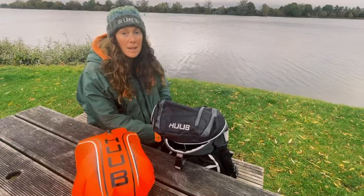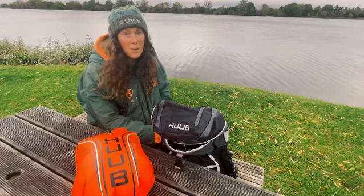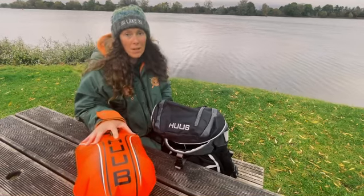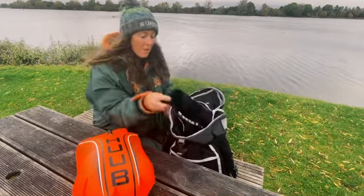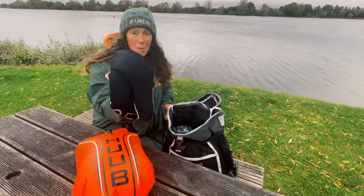Hi, I'm Sarah from Lake32 and today we're going to talk about what's in my winter swim pants. I have my toe float because these are mandatory from the 1st of November. I also have some swim socks which help to keep my feet warm when I'm swimming.